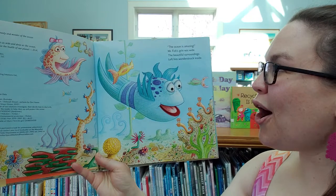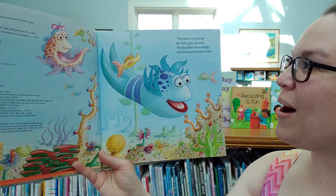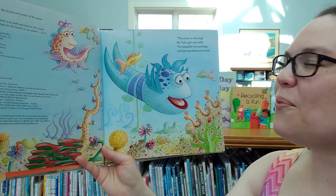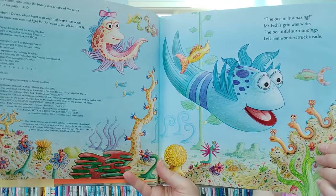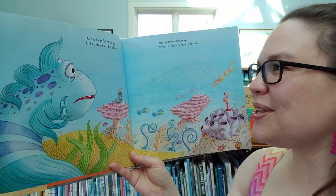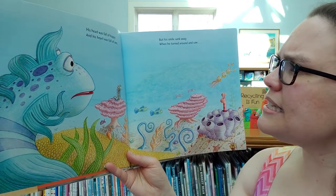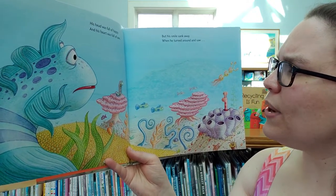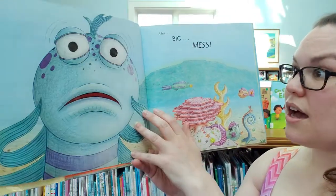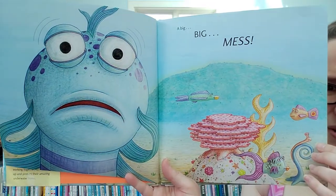The ocean is amazing! Mr. Fish's grin was wide. The beautiful surroundings left him wonderstruck inside. His head was full of happy and his heart was full of awe, but his smile sank away when he turned around and saw a big, big mess.